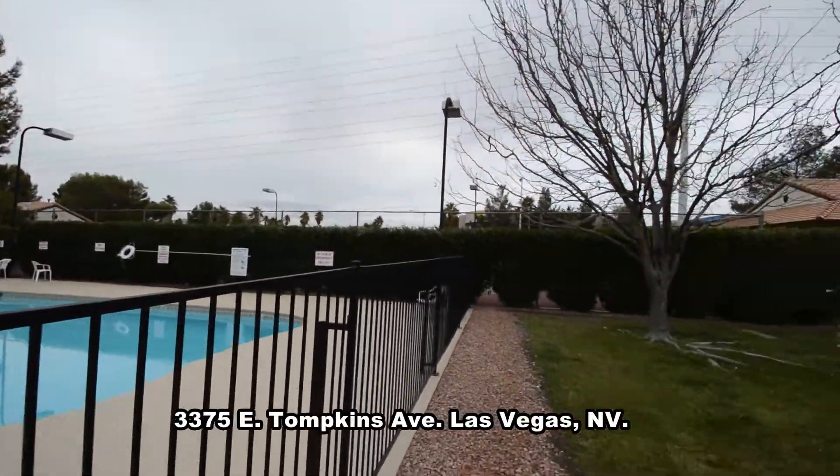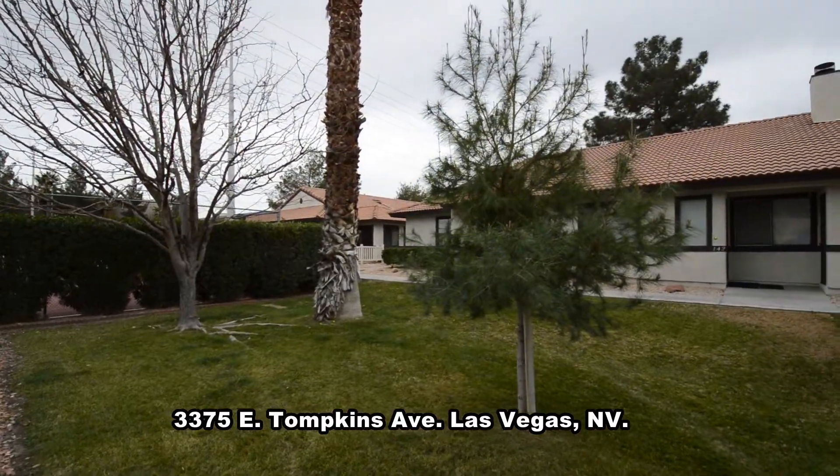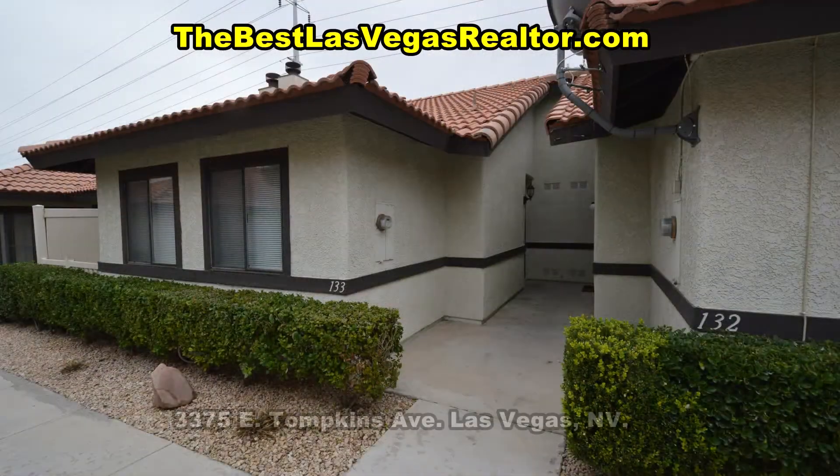This condo is located on the east side of the valley with a community pool, tennis courts, parks and shopping nearby.